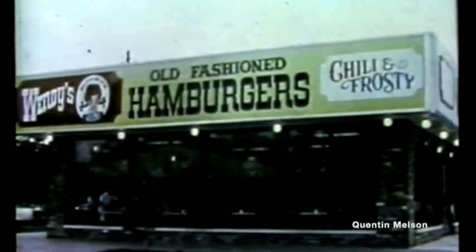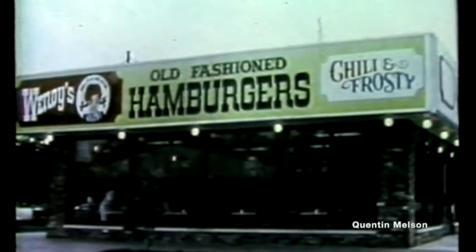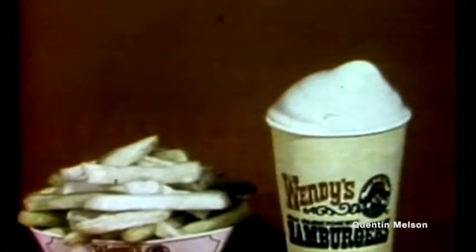The family at Wendy's invites your family to try our simple but unique menu featuring quarter pound, half pound and three quarter pound hamburgers, homemade secret recipe chili, crisp hot french fries and thick creamy Frosties.